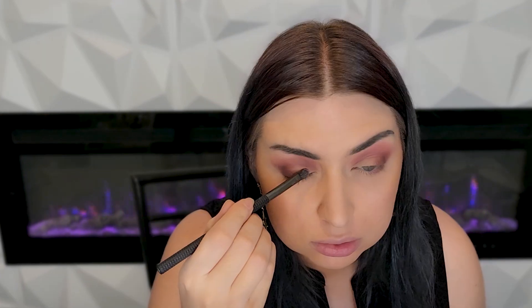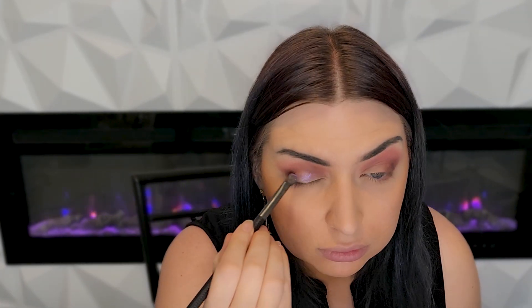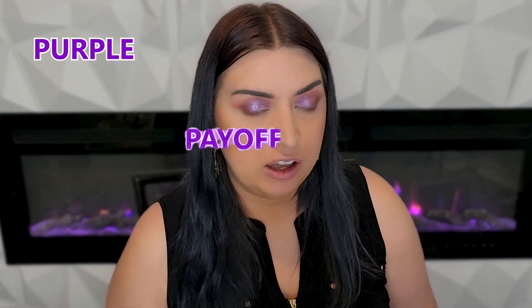Going in with the blue-purple shifty glittery one right here. This one definitely takes some building up if you want that really vibrant, pigmented purpley-blue shift that you see in the pan — you just have to keep putting in the work. We're finally getting that purple payoff pigmentation.